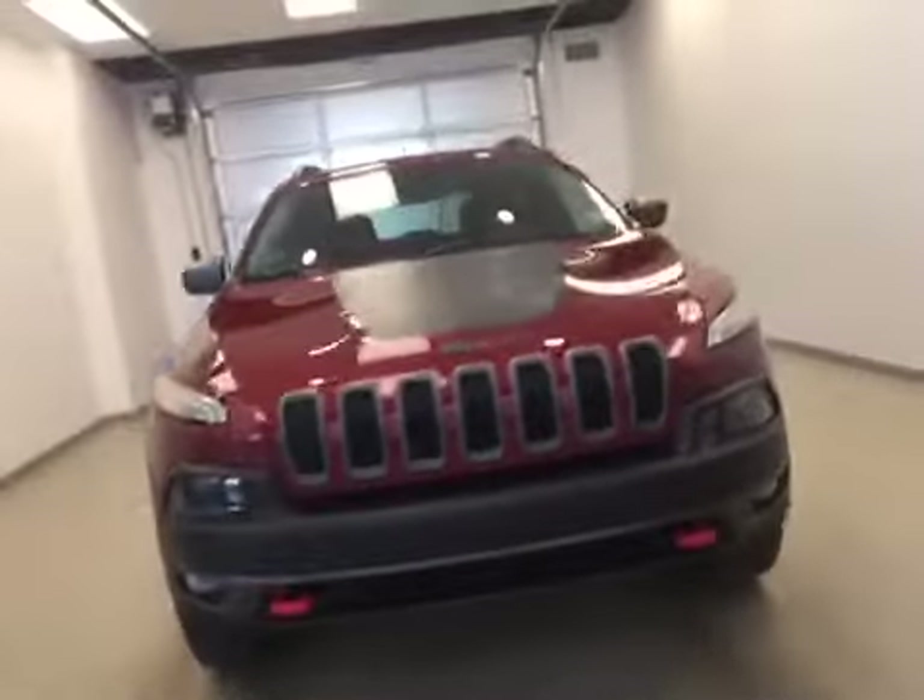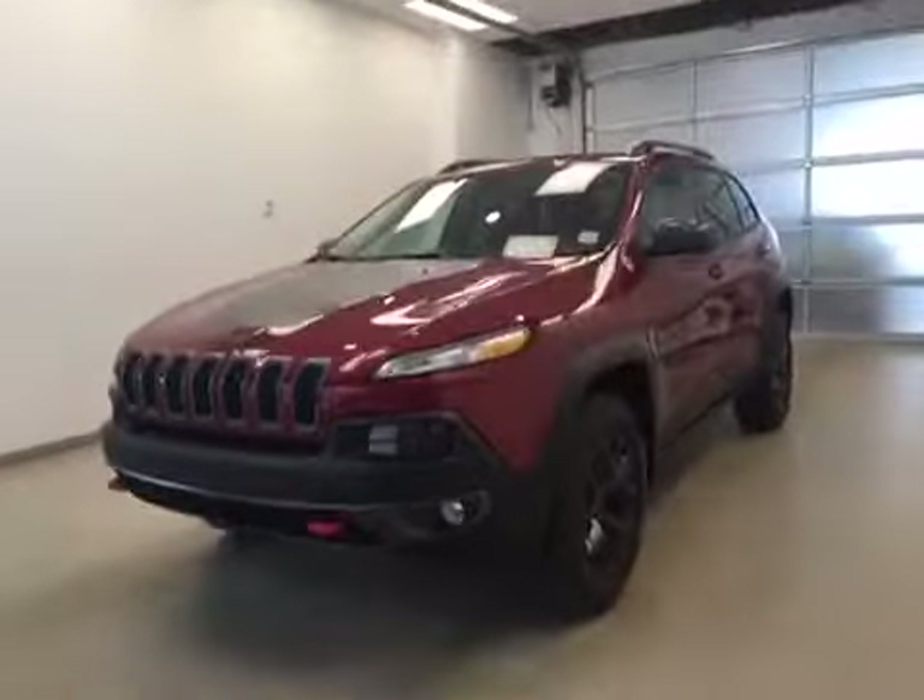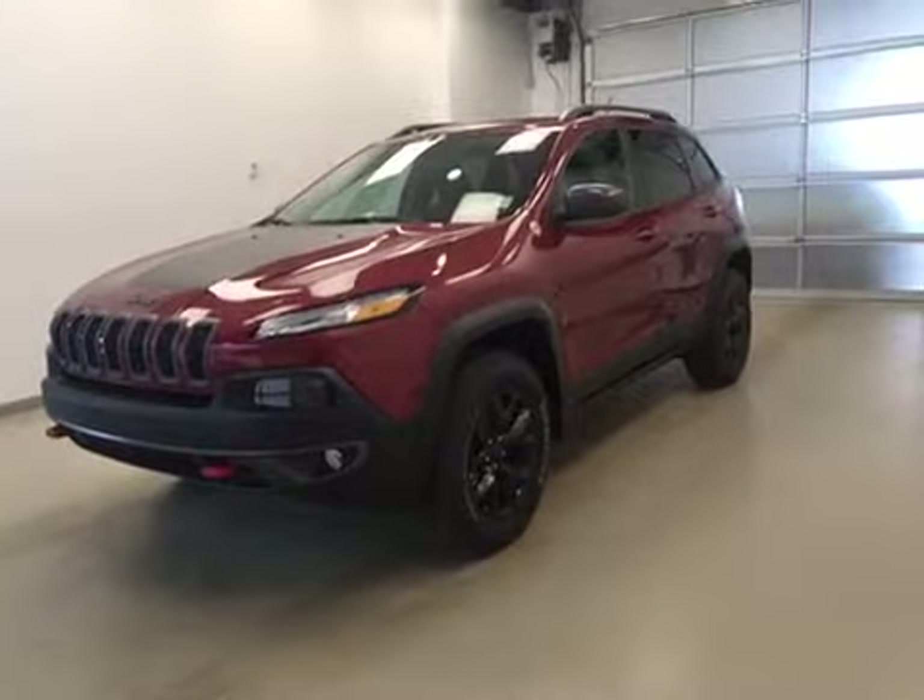Once again, this is stock number A51342, a 2015 Jeep Cherokee Trailhawk, four-wheel drive, exterior color is deep cherry red.